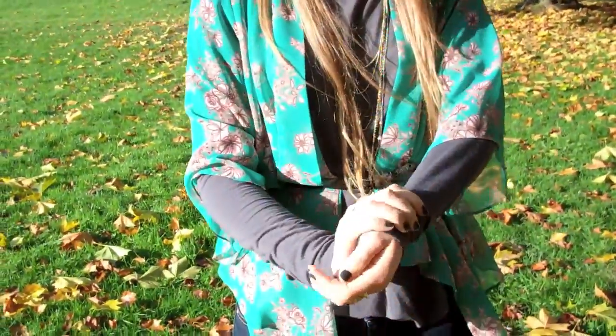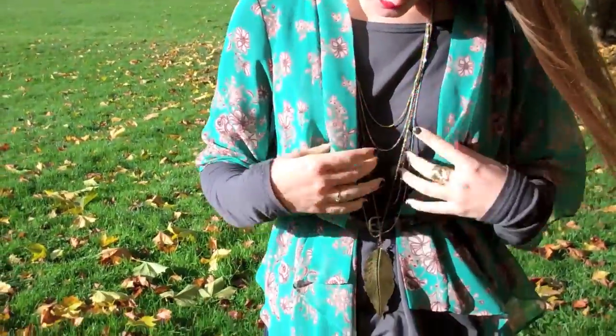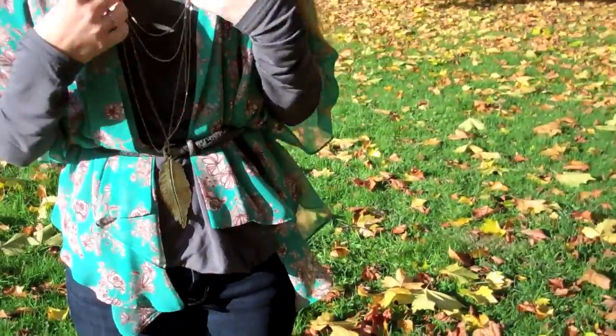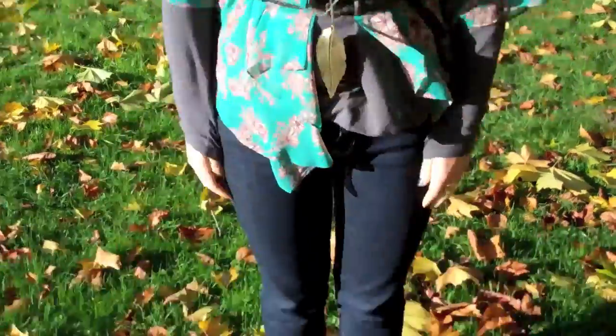This top is from Nasty Gal, and then I have this green thing — I would say it's a kimono, sort of. This is from Topshop. And this belt is from Club Monaco. That is pretty much my outfit.